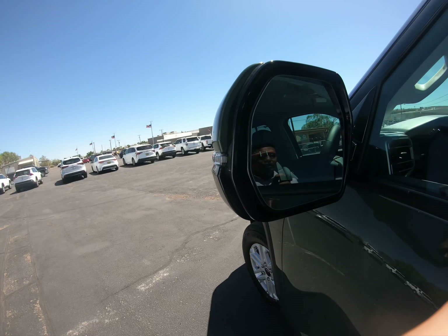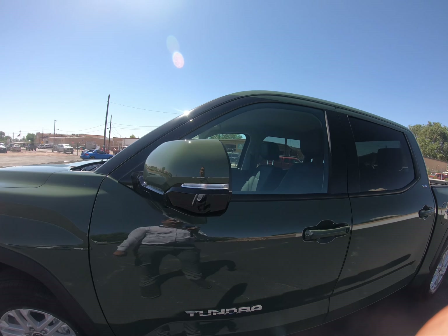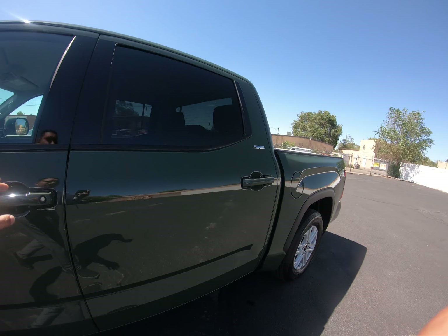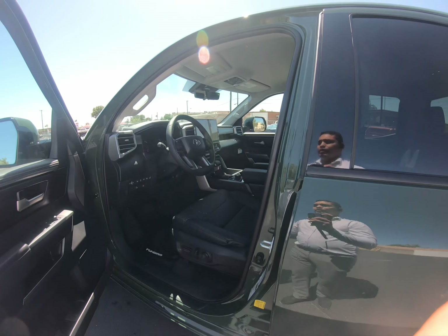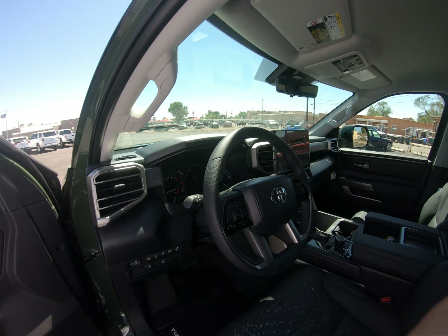This one comes with easy-access door handles. Not too much chrome going on on this one, which is very nice. It also has front sensors in the front and fog lights.